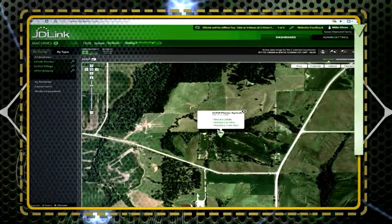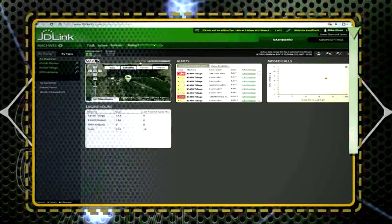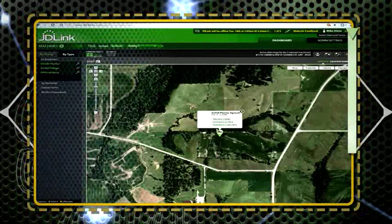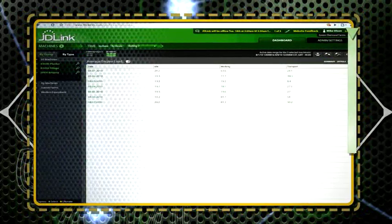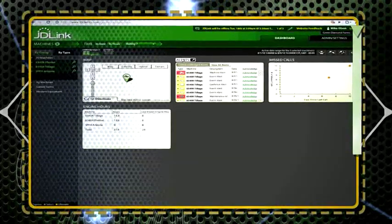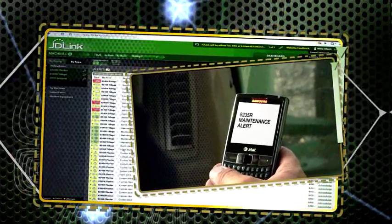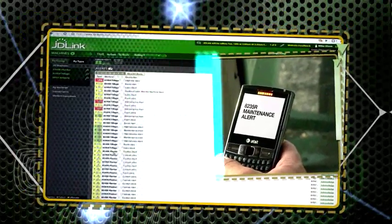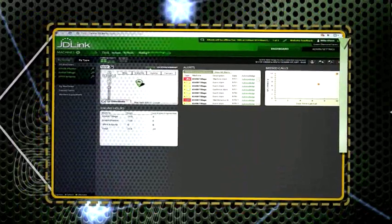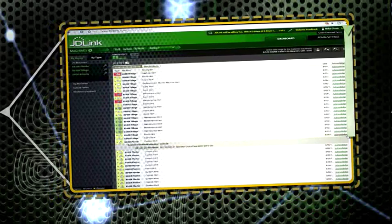It's the power to optimize logistics because JD-Link tracks machine locations, helping you coordinate fuel trucks, labor, and machines moving from field to field. It's the power to optimize machine utilization and performance because JD-Link lets you receive text alerts to your cell phone or email, keeping you current on the status of your equipment. You'll also see machine idle alerts that can help you drive down fuel costs and drive up returns on your new 8Rs and 8RTs.